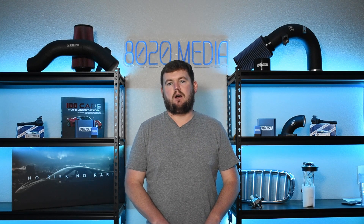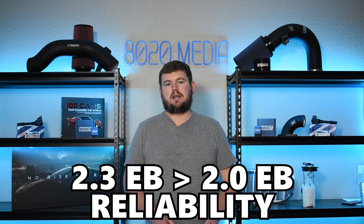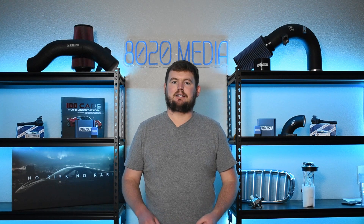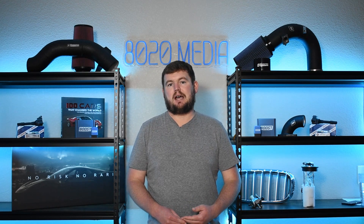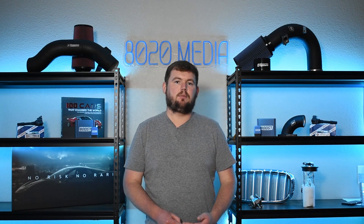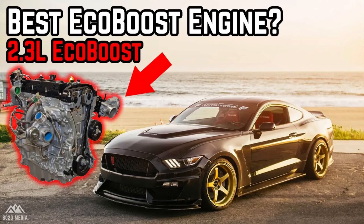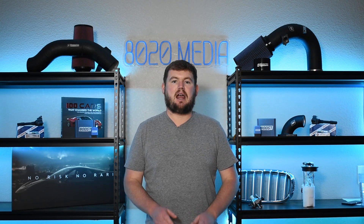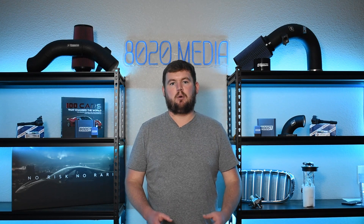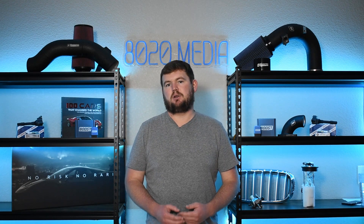In summary of Ford 2.0 versus 2.3 EcoBoost reliability, generally the 2.3 EcoBoost is going to be the more reliable one. It has less of the coolant intrusion issues and generally just tends to have fewer common problems compared to the 2.0 EcoBoost. We did film videos on both 2.0 and 2.3 EcoBoost common engine problems and reliability, so check those out if you want to learn more, but the main point is the 2.3 EcoBoost tends to be the slightly more reliable engine.